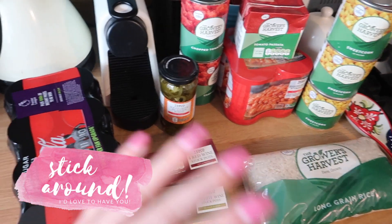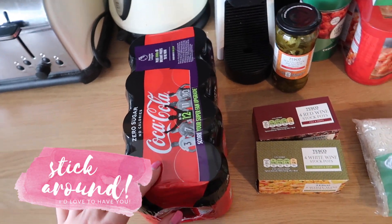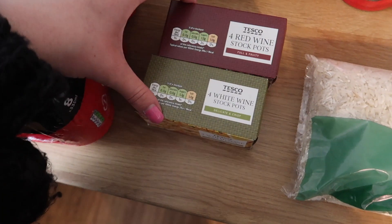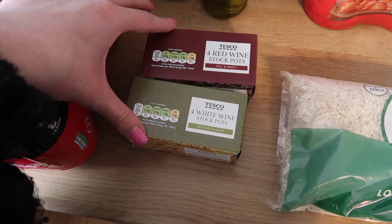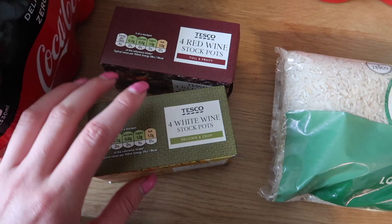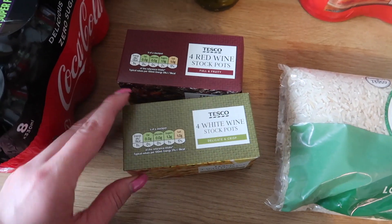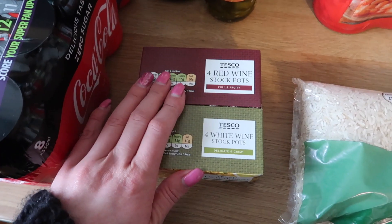Starting over here with store cupboard items and obviously some Coke Zero — we get this every week, just an eight-pack. I've got two packs of these red wine and white wine stockpots. I used to use these a lot when I was on Slimming World and I thought I'd give them a go again, because it saves buying a whole bottle of wine sometimes since I just end up drinking it, which isn't great. They're good to have in the cupboards.